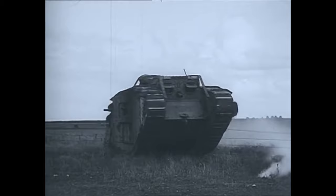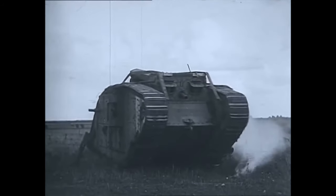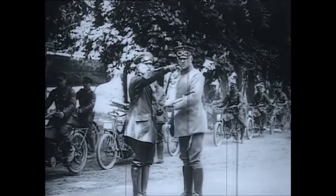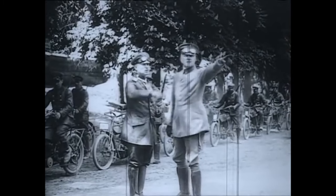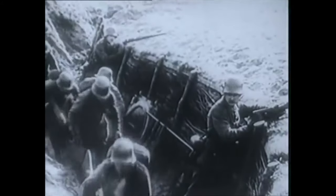German propaganda had labelled British tanks dishonourable weapons, and the deeply conservative Prussian Juncker officer corps disdained such vehicles as beneath contempt, not in accord with their ideas of chivalrous man-versus-man combat — though interestingly, the Germans had embraced the machine gun, the aircraft, and the U-boat with vigour.